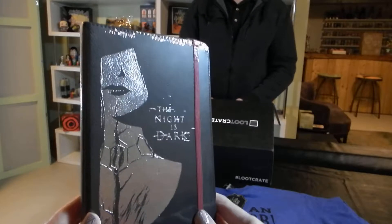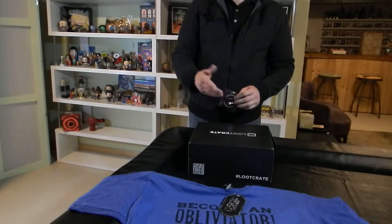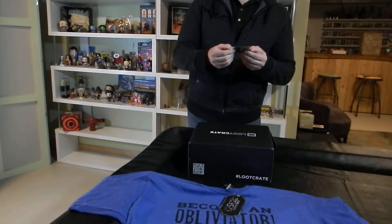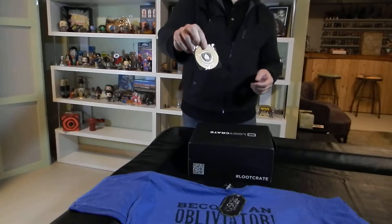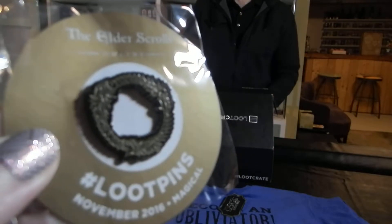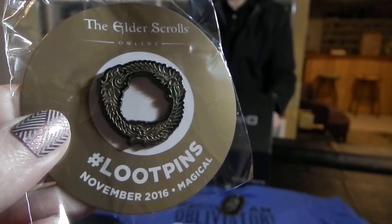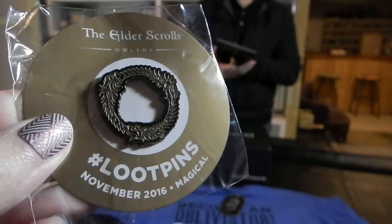I found the pin, which is probably going to remind me of what the theme is — is this magic? Because obviously Fantastic Beasts. Okay, this is a pin representing the Elder Scrolls Online game. So I'm guessing the game that will go with the pin will be something extra for Elder Scrolls or some access. That'd be pretty cool. Yeah, it's magical — that's what this one is.